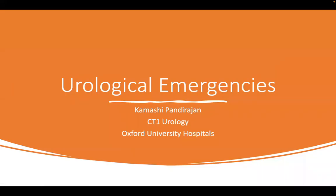This meeting is being recorded. Hello and welcome to today's tutorial. Today we have Ms. Kamashi Pandurajan, who is a CT1 in urology based in Oxford, and she's going to be discussing urological emergencies.